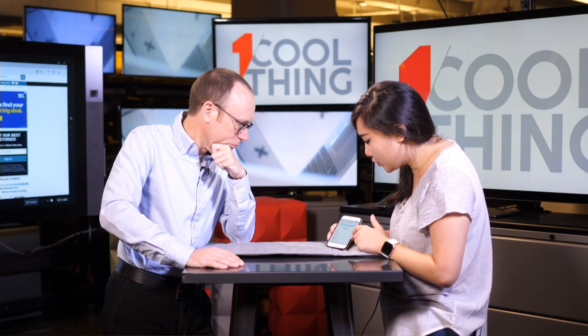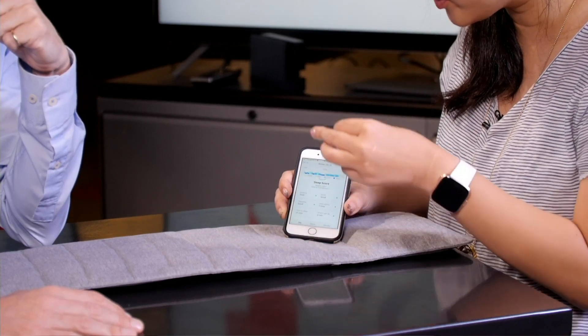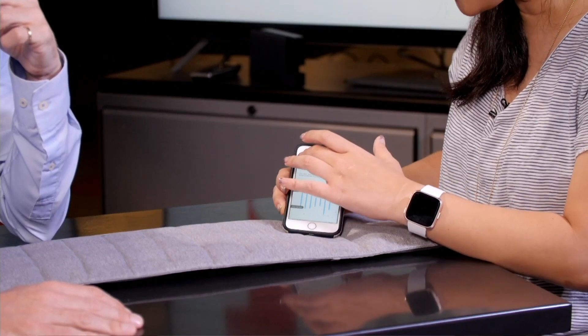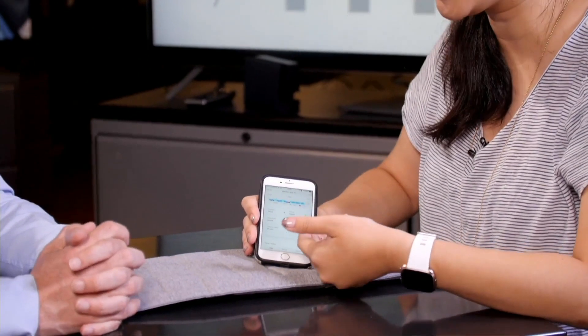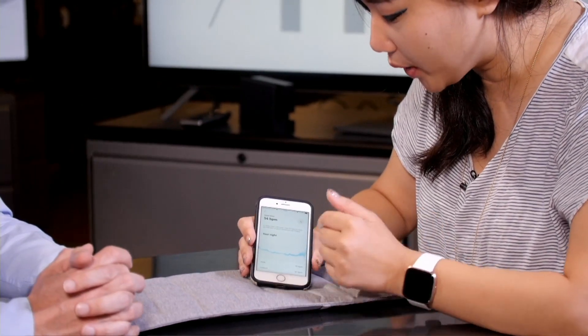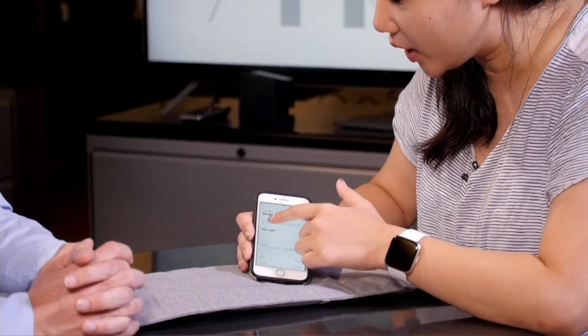It'll tell you how good your sleep quality was along with your regularity over the last seven nights. What I really like about this is that it contextualizes your sleep data — I test a lot of different types of things that track sleep. It tells you how long it took you to fall asleep and how long it took you to get up, and it shows what your heart rate looked like during the night with context for what a good BPM while sleeping is.